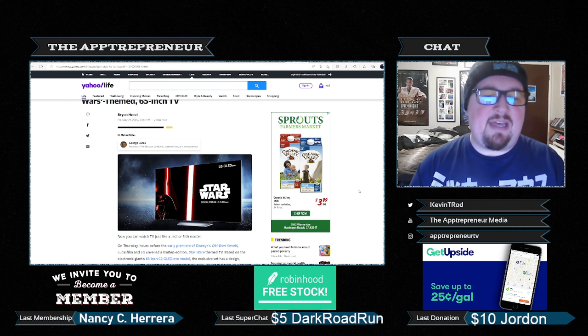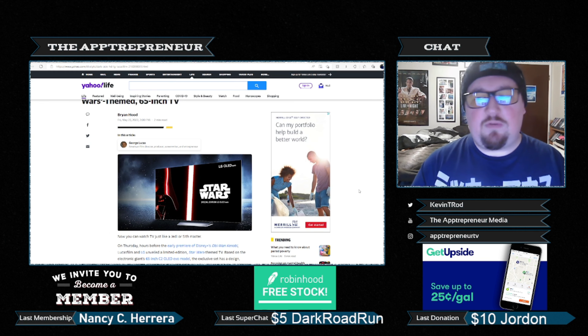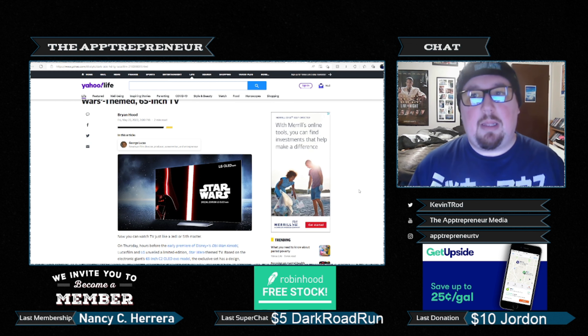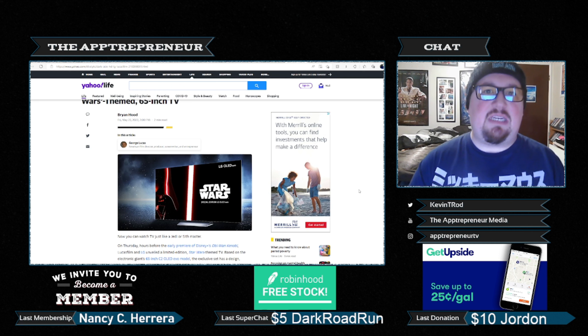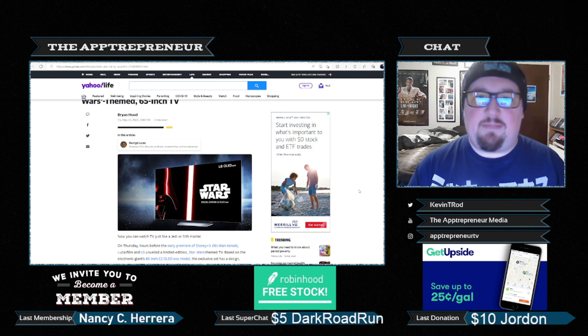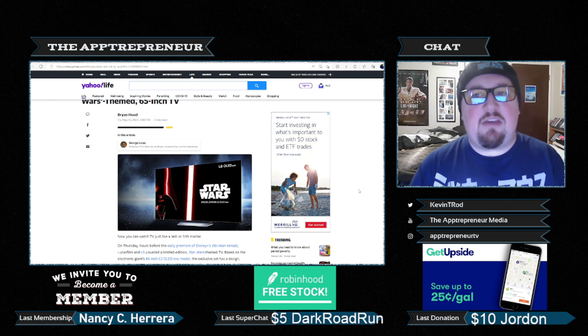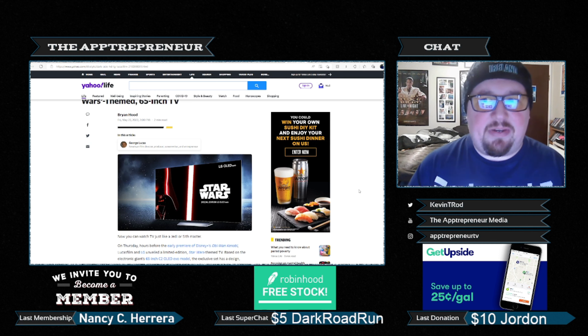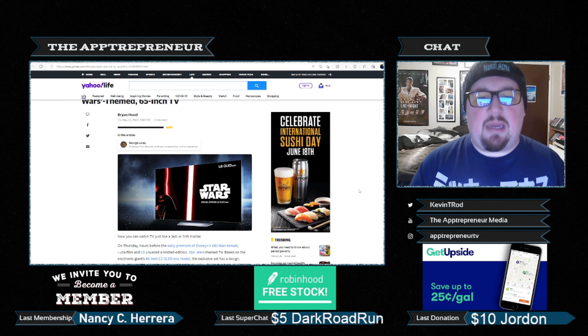I'm kind of wondering if that Star Wars TV is going to fall under that same category — in the sense that yeah, it's Star Wars themed and it's cool, but it's going to be a lesser TV because you're paying for it to be Star Wars themed. And some of it already doesn't make sense. Like, the fact that the back of the TV has Star Wars emblems on it — whether you're hanging the TV or whether you're just sitting it on something, most of the time you're not going to look behind the TV.